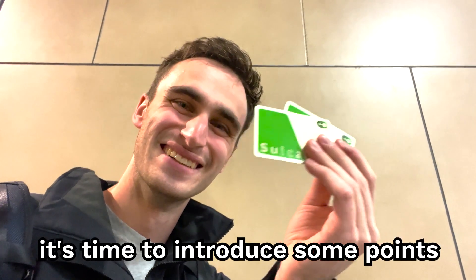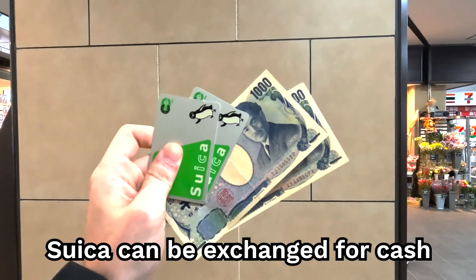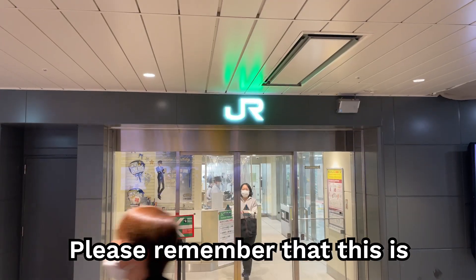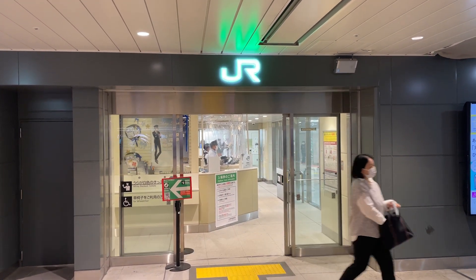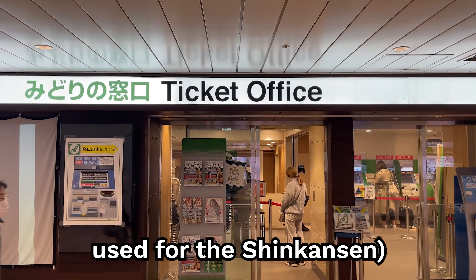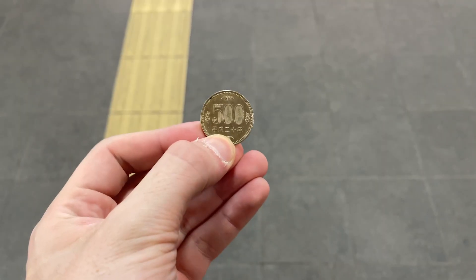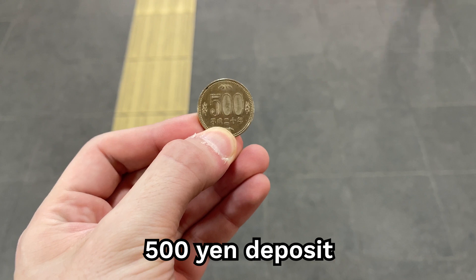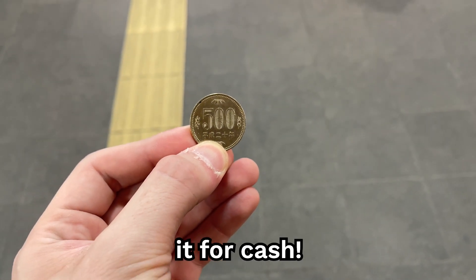Now it's time to introduce some points to remember about using Suica in Japan. Suica can be exchanged for cash if you go to a JR ticket booth. Please remember that this is not the ticket booth located in each station — it's a separate ticket booth, which is the same one used for the Shinkansen, located in big stations such as Shinjuku and Ikebukuro. Also, remember that you will have to make a 500 yen deposit when creating a Suica card, and this money will be returned once you exchange it for cash.